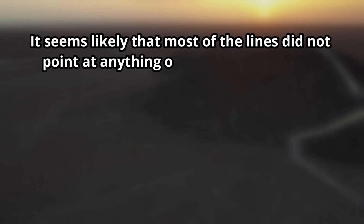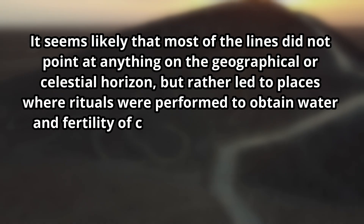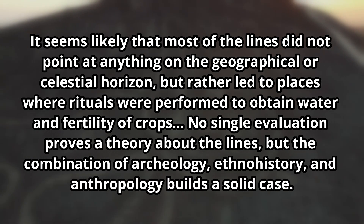As we get more information and find more lines, perhaps our ideas about what they mean will also change — that's one of the benefits of AI, which isn't going away. For the Nazca Lines, we still don't really know why they were made, but so many exist that there has to be a reason; we just don't conclusively know what that is. As for me, I tend to go with the more recent ideas that it has to do with water — it makes sense for their civilization and its location. As Johann Reinhardt noted, quote: 'It seems likely that most of the lines did not point at anything on the geographical or celestial horizon, but rather led to places where rituals were performed to obtain water and fertility of crops. No single evaluation proves a theory about the lines, but the combination of archaeology, ethnohistory, and anthropology builds a solid case.' End quote.